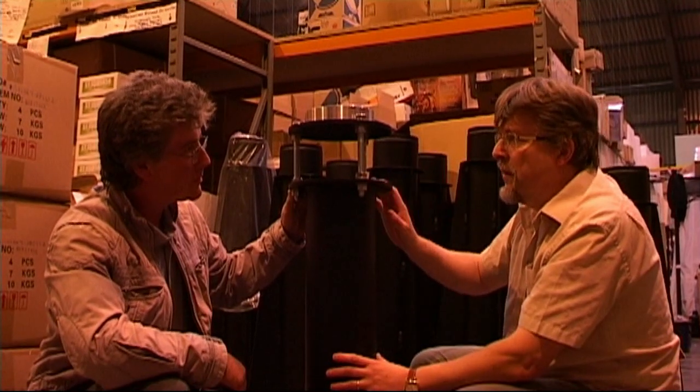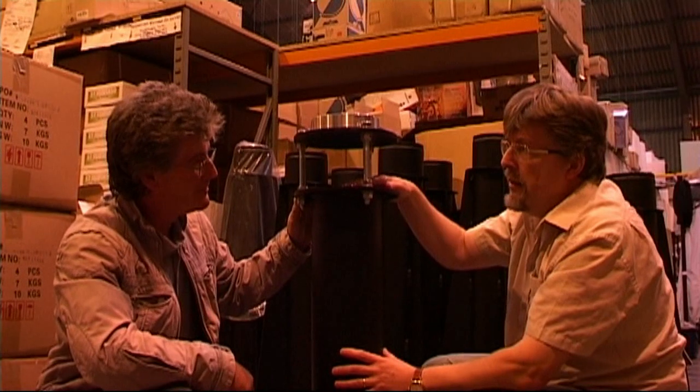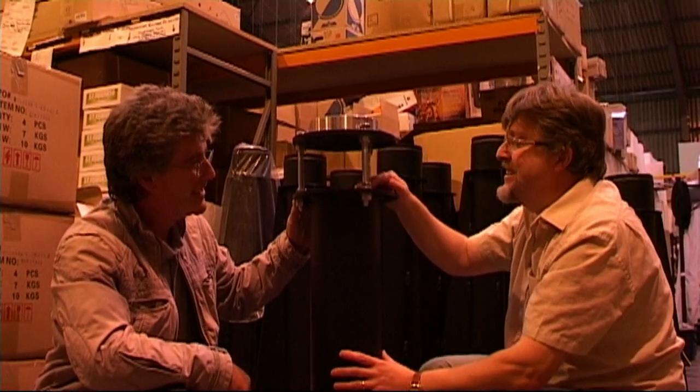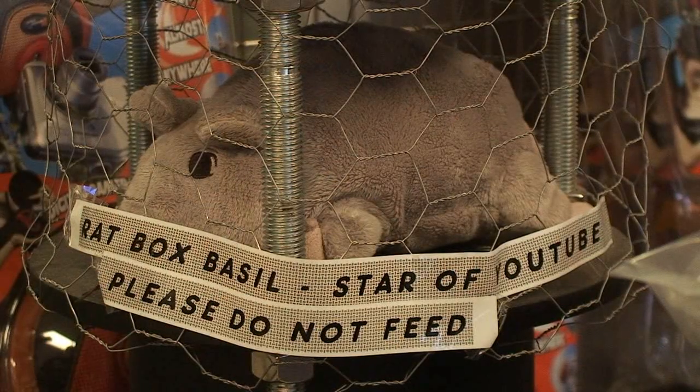We think the only reason anyone would want this is to put a bit of chicken wire around it and put a small rodent in here to keep them company while they're out with the telescope. I think we should be feeding him something. Boo! Boo! Boo! Boo!